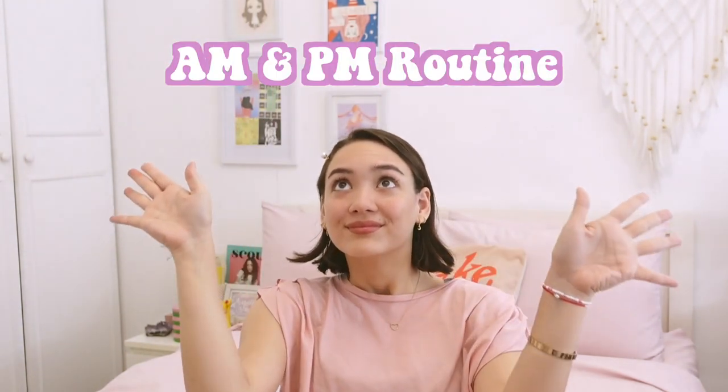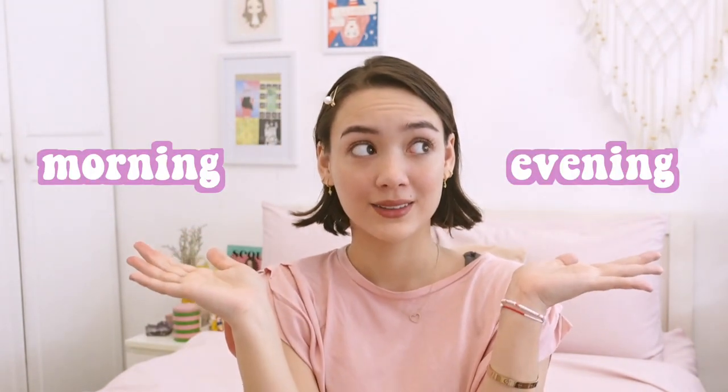Hey, what's up y'all, it's me, it's your girl, it's Ariana, and welcome to another skincare video. Today we'll be talking about my morning and evening routine. I've been sharing a few things on my Instagram, and we'll talk about morning and evening and what makes them different.